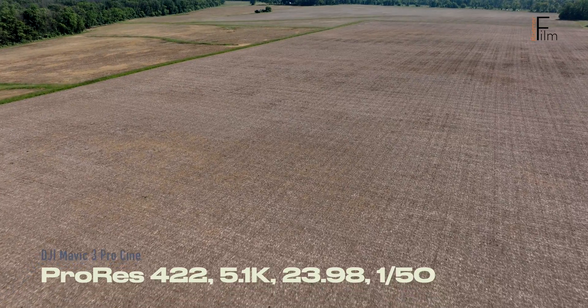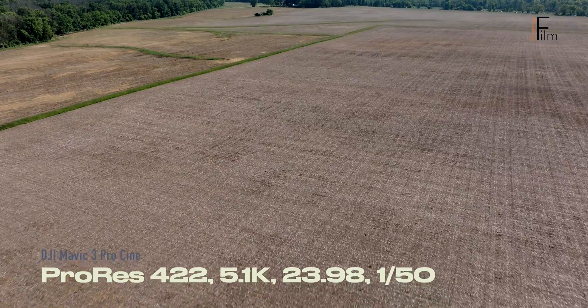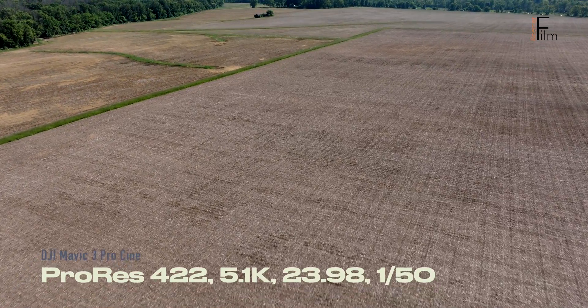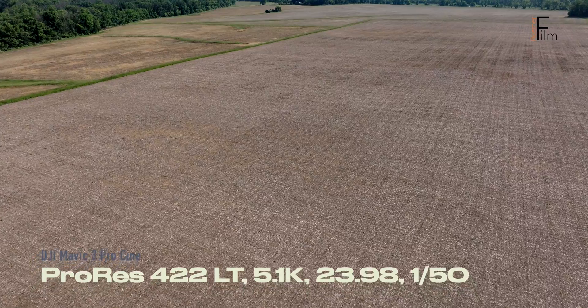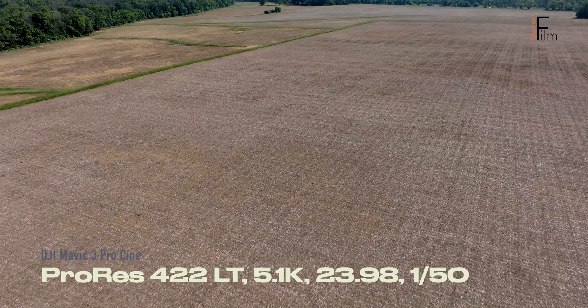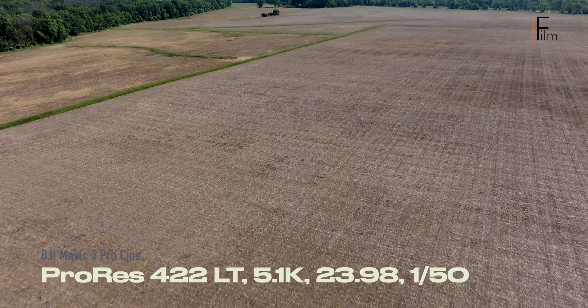There are two samples here. We'll go through each sample, and then I apply some post-production to the second sample. So far we've seen ProRes HQ and ProRes 422. Now we're looking at this particular clip in ProRes LT. When this is done, we're going to switch to H.265.